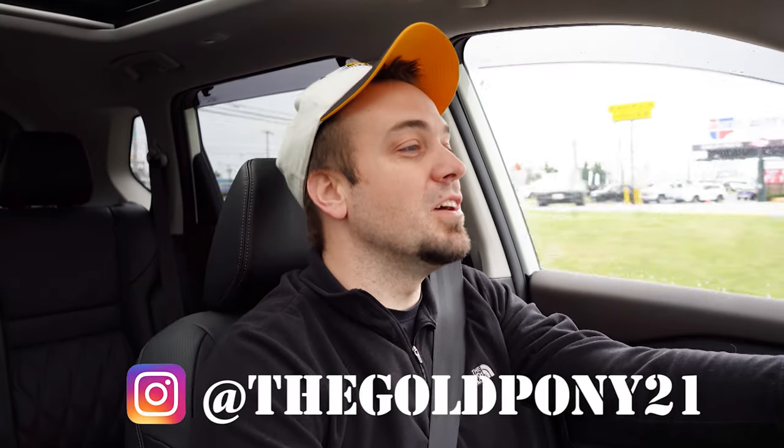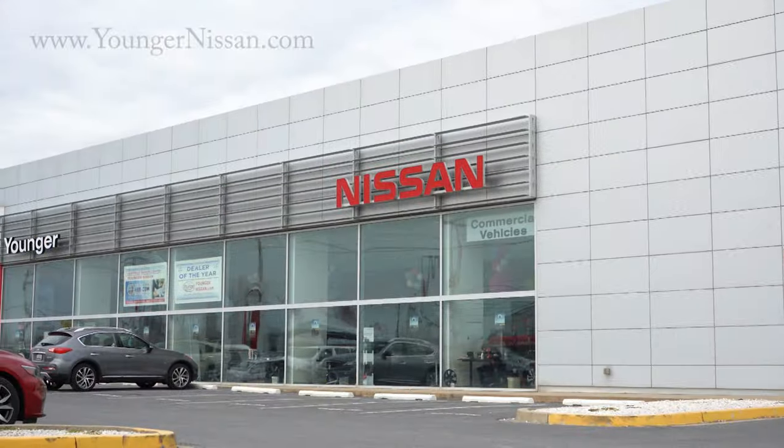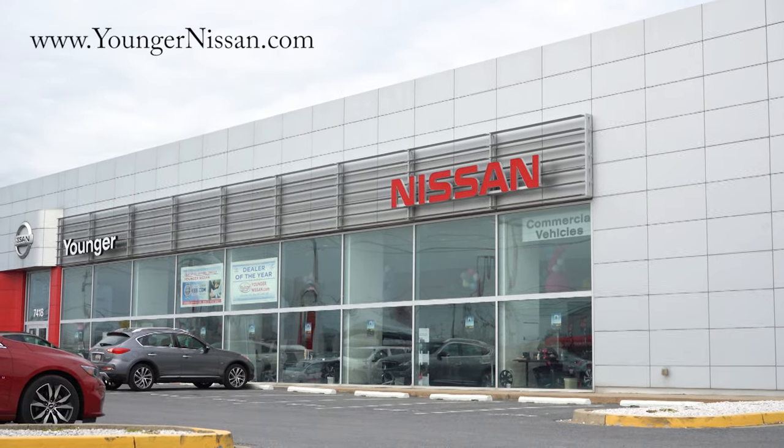What is up, you guys? Welcome back to another one. If you are new to the channel, I am Gold, pointing out the new car, truck, and SUV reviews on YouTube. Today we are in the new 2022 Nissan Rogue, courtesy of Younger Nissan in Frederick, Maryland. For more information on their inventory, please feel free to check out the link in the description box below.